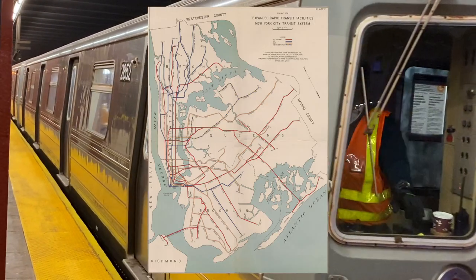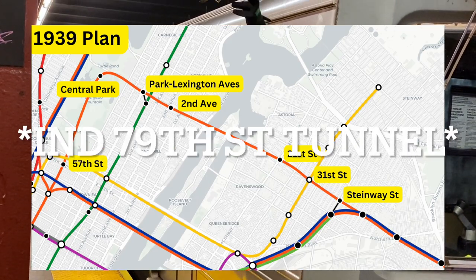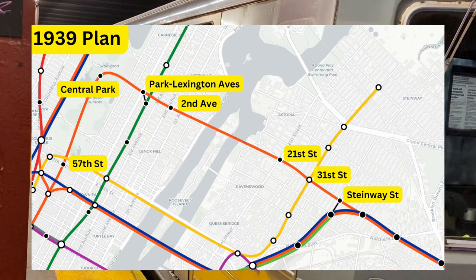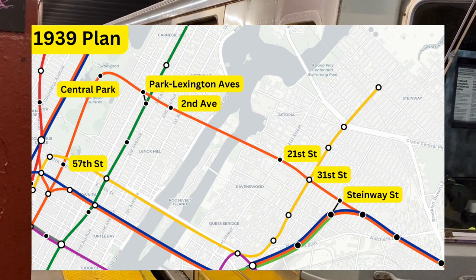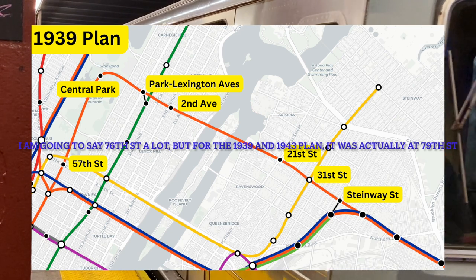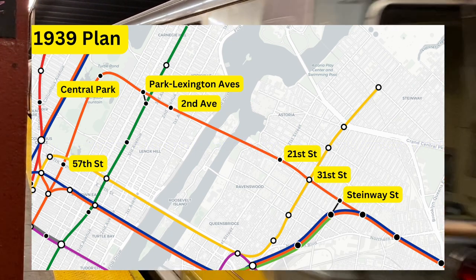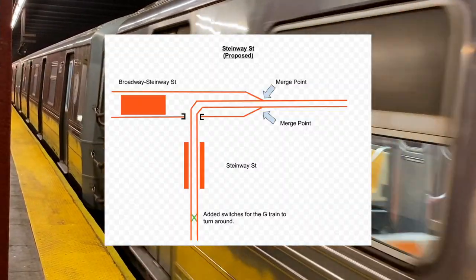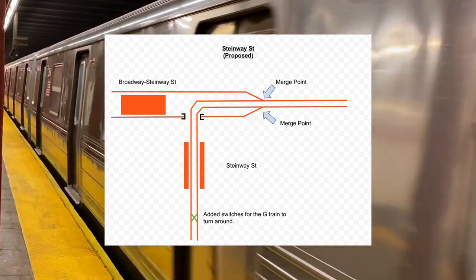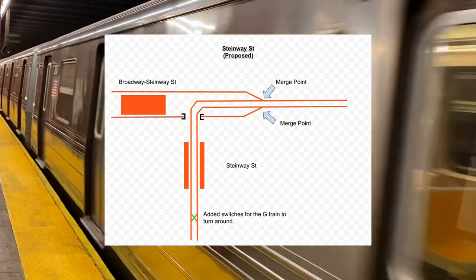In 1939, the IND Second System was proposed. In the plan, the IND 76th Street Tunnel was proposed. The tunnel would start as a branch of the IND 6th Avenue line and would continue on 6th Avenue and under Central Park until it reached 76th Street. It would then turn east under 76th Street, exit Manhattan, and enter Queens via Broadway. At Steinway Street, the tunnel would join the local tracks of the IND Queens Boulevard line. The G train would be cut back at Steinway Street, and switches would be built so that the G could turn around at that station.